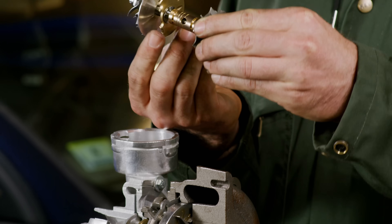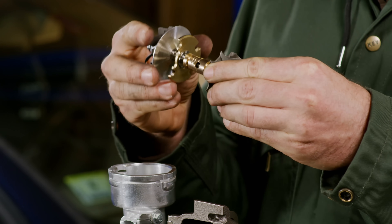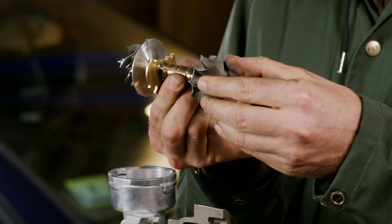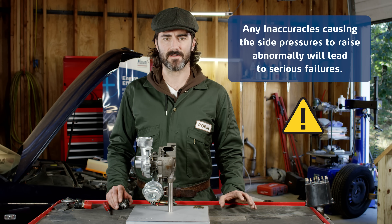The thrust bearing on the shaft is designed to level the impact of the side pressures occurring during normal operating conditions. Along with the journal bearing, it ensures the shaft's proper balance and friction-free rotation. Any inaccuracies causing the side pressures to raise abnormally will lead to serious failures.